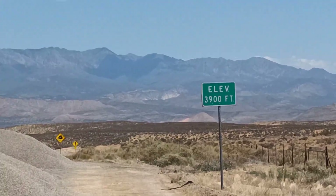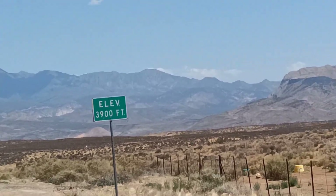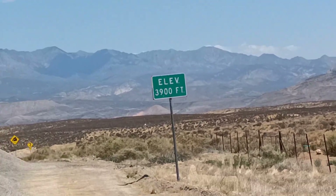The Colorado Plateau moves pretty much as one cohesive block. The Basin and Range is slowly stretching and spreading, and there are lots of little faults taking off little bits of that offset.